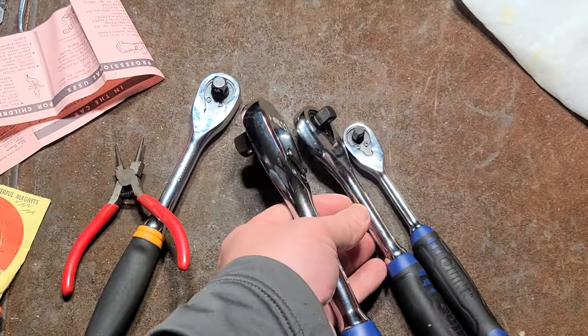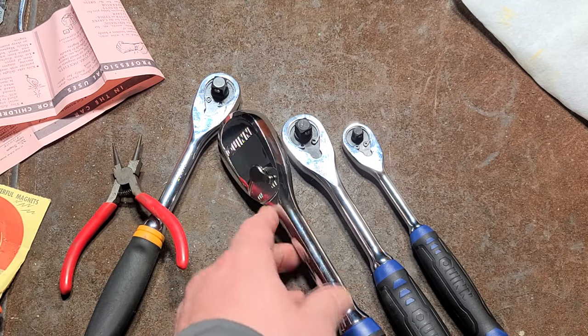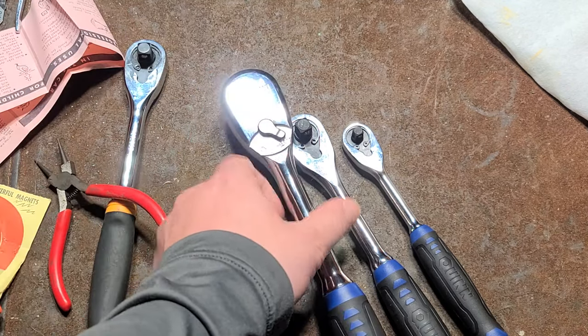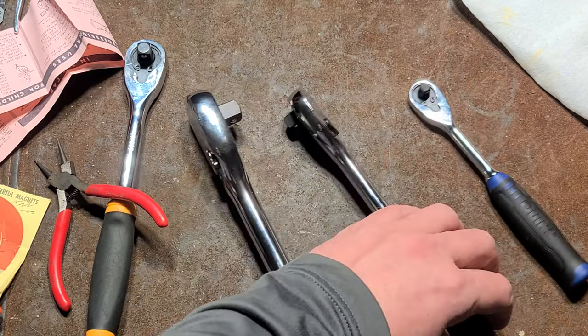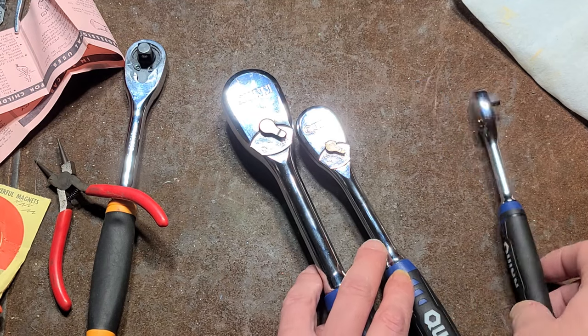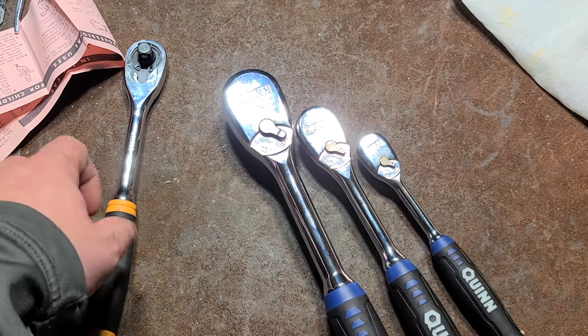I got all three of these for like 48 bucks or something. Normal retail price on these Quinns is $75 for all three, so that's actually a reasonable price for rebranded Gear Wrenches.